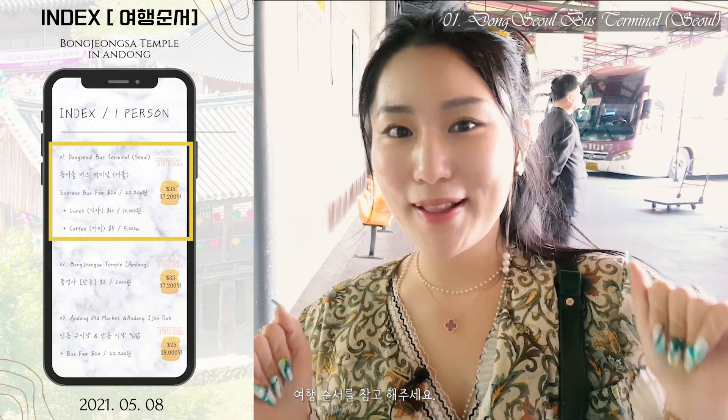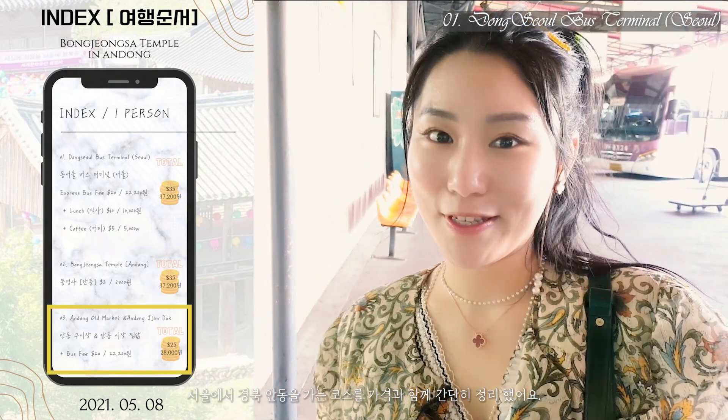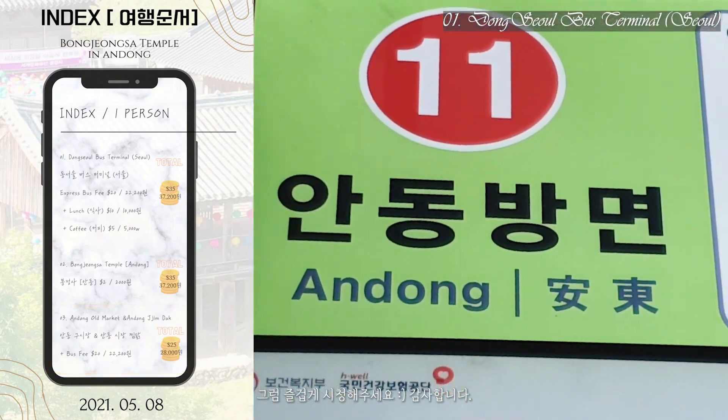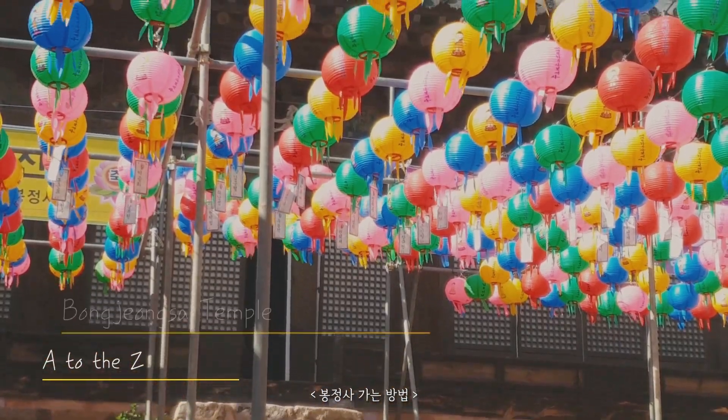Hi guys, welcome back to my channel. Today I'm at Dongseol Bus Terminal in Korea and I'll be checking around Andong, a very traditional city. Today let's go together — how to get to Bongjongsa Temple.